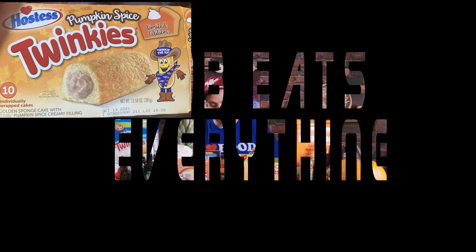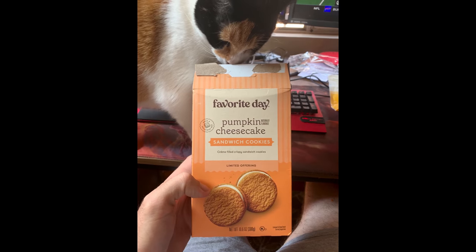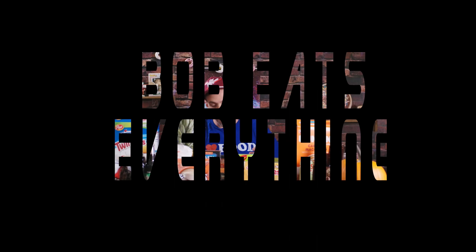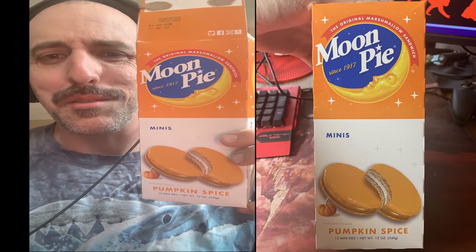Welcome back to Bob Eats Everything. We got a super special pumpkin spice addiction episode for you today. Let's give it a rip. Pumpkin spice moon pies — you know I love me a moon pie.